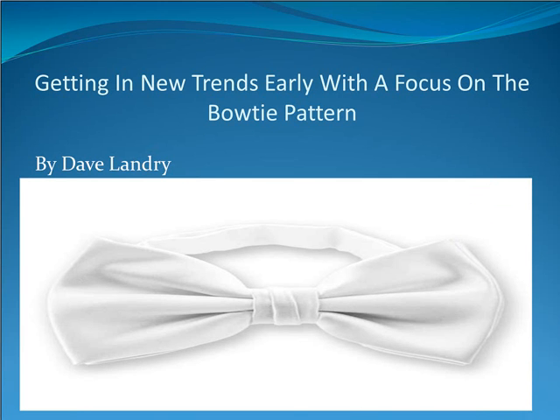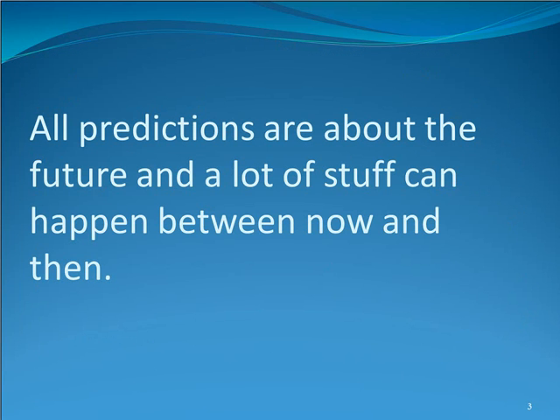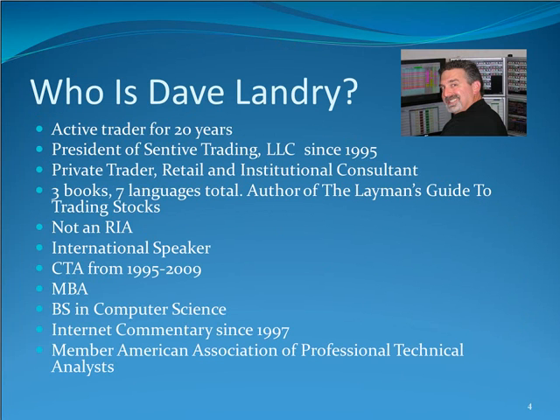Before we get to that, a couple of things. There's a disclaimer screen — if you want to read the long version, hit pause or go to my website, DaveLander.com. To sum it up: all predictions are about the future, and a lot can happen between now and then. I've been at this for a very long time, written three books in seven languages total, and I'm the author of The Layman's Guide to Trading Stocks, my latest book.